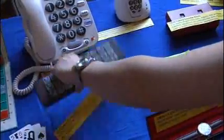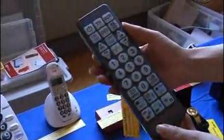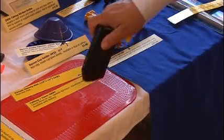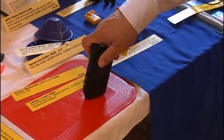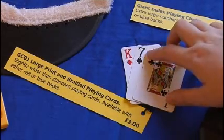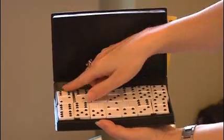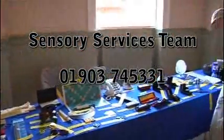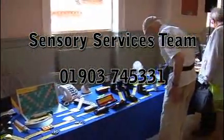There's only been time to show you just a few of the wide range of devices available. If you'd like more information about what's on the market, you can contact our sensory services team on 01903 745 331.